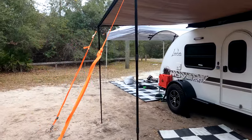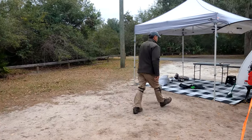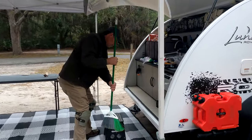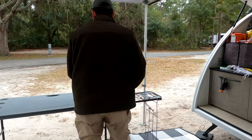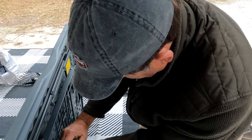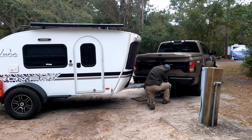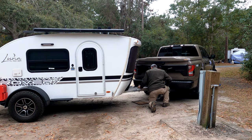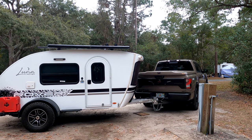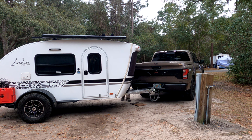We are breaking down our camp — Fred is a pro at this, he's a mover and a shaker. We are hooked up and ready to roll. Be sure to like and subscribe, and please join us for our next adventure where we are headed to Stephen Foster State Park to tour the Okefenokee Swamp. We are headed there right now — it should take about two hours. Thanks for watching.